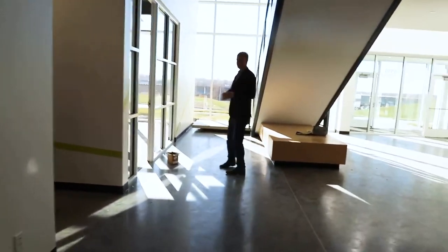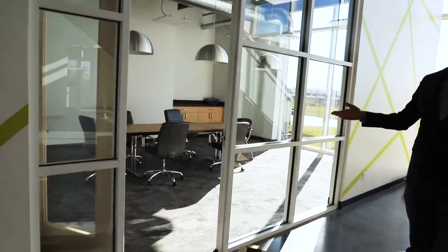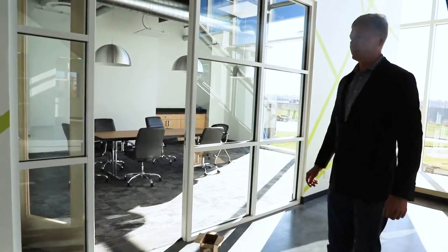We've got a beautiful new board room here, which is stocked at the moment with some temporary chairs and tables, but we'll be upgrading those shortly.